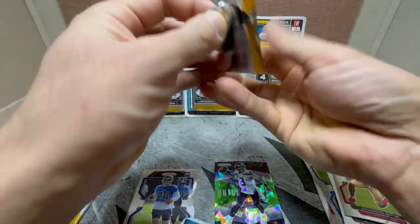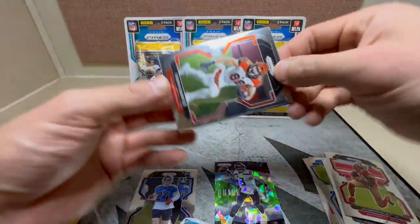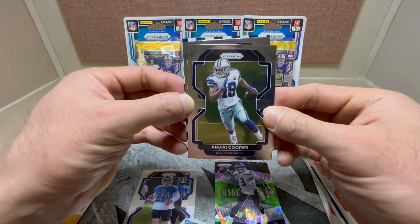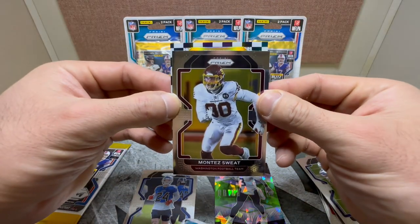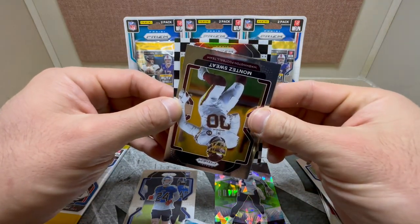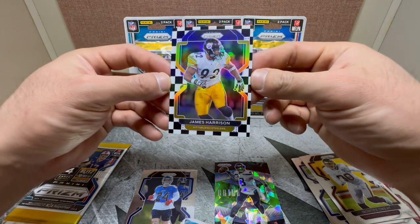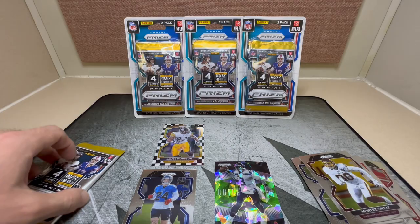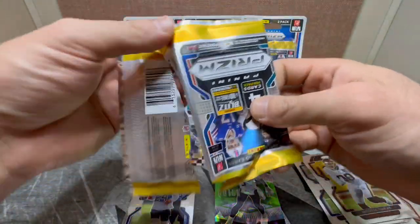First pack of the second blister. Here we got Amari Cooper — and here we got our first checkerboard: Montez Sweat. For the Steelers, not a rookie — James Harrison legend. James Harrison! Yeah, love these checkerboards. Our first checkerboard, not bad, pulled one, happy about that.